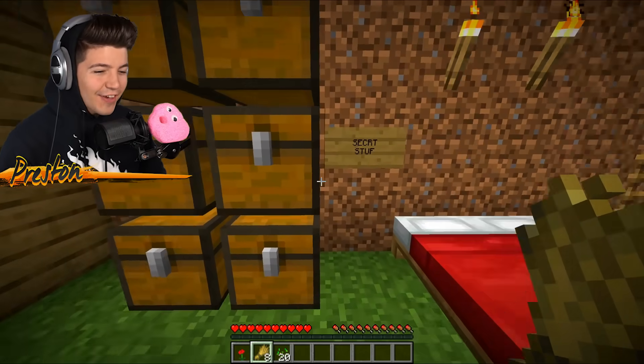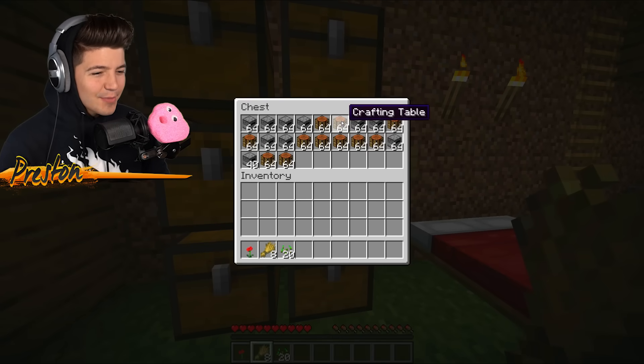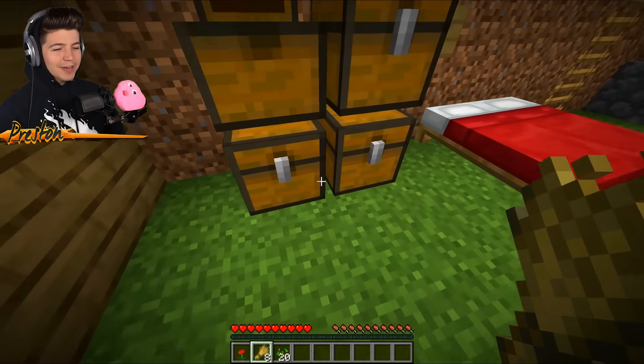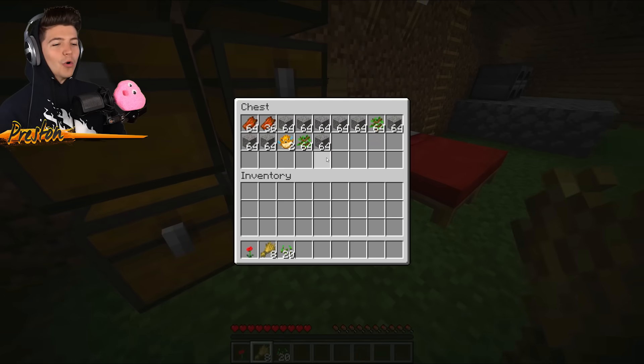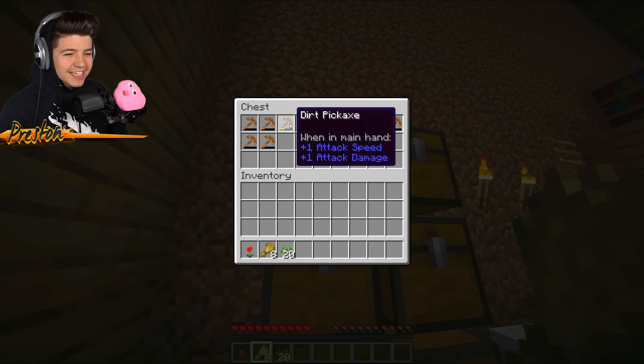What are these chests? We've got 'secret stuff.' He's got 10 stacks of crafting tables, cobblestone and wheat seeds, oak doors. I don't even know what to call what's in the chest.